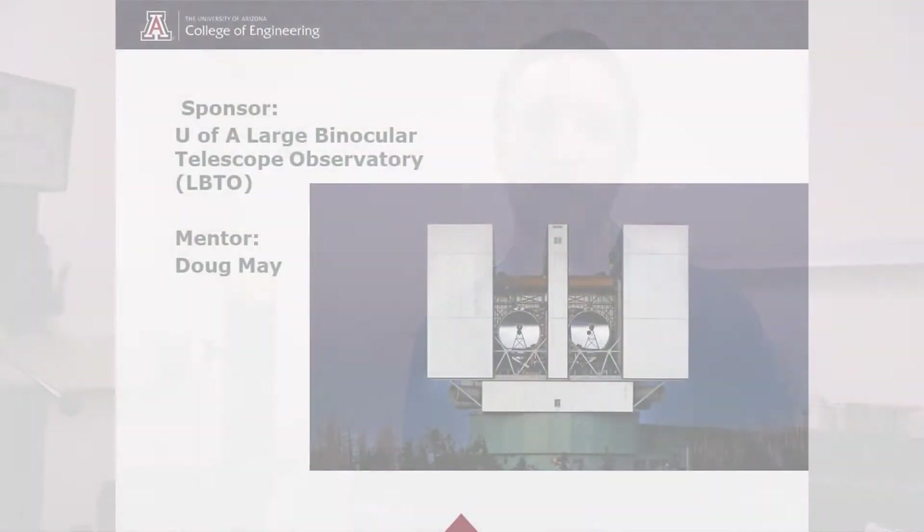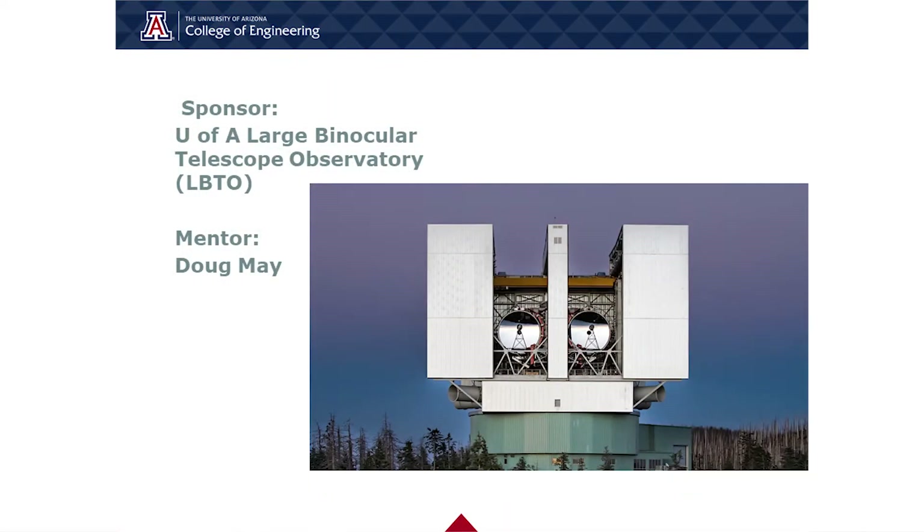We're Team 21053, Instrument Cryocooler Vibration Mitigation, with our sponsor being the U of A Large Binocular Telescope Observatory and our mentor being Doug May.